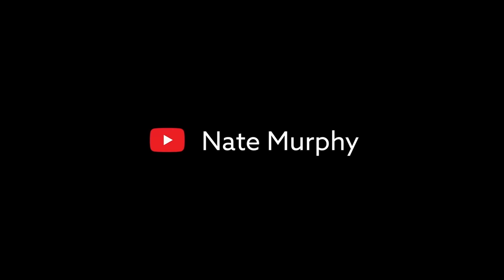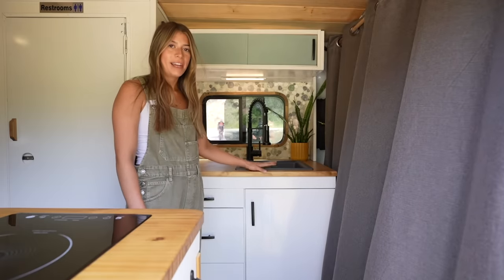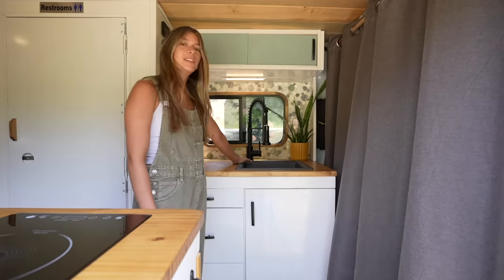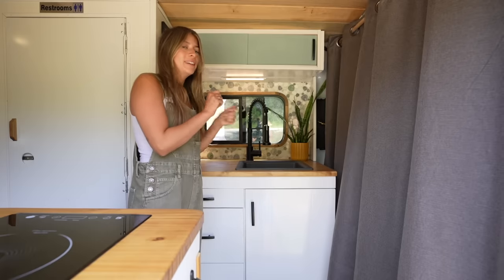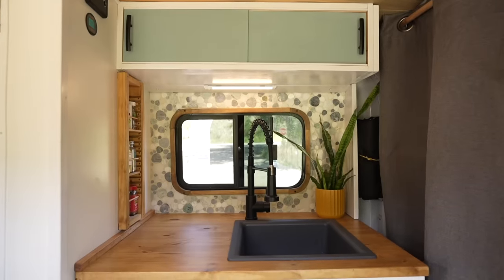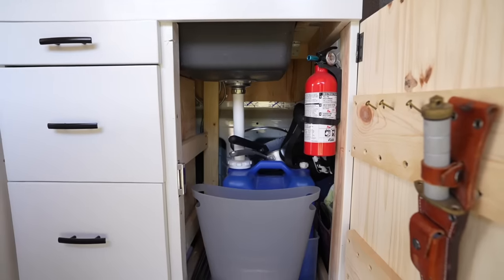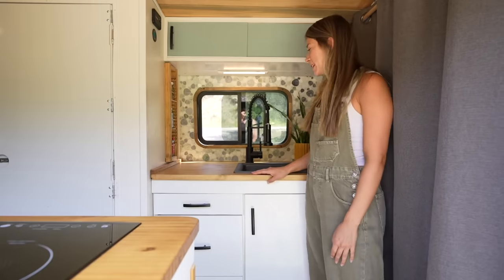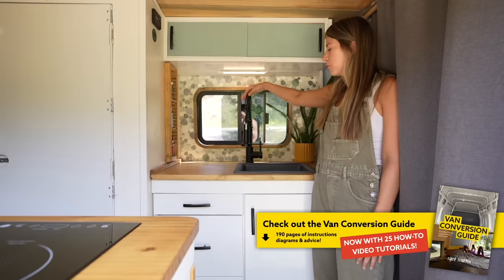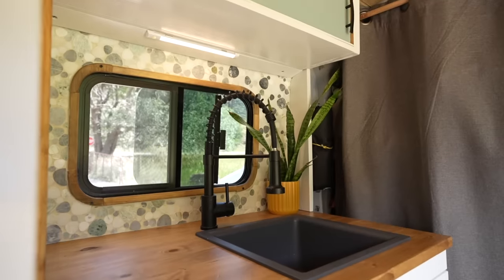Behind the driver's seat I have my kitchen sink unit. I wanted a decent-sized sink so I'm not all clustered trying to wash my dishes. I have 33 gallons of water — cold only for the sink — and a 5-gallon gray water tank. The cool thing about my sink is I can use it as an outdoor shower: I just pop the screen out, flip it over, and voila — outdoor shower!